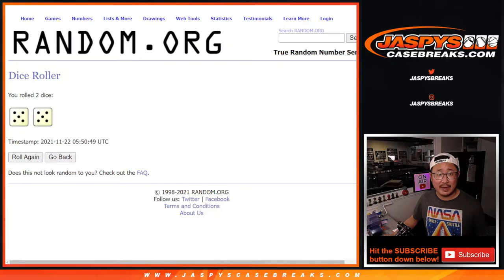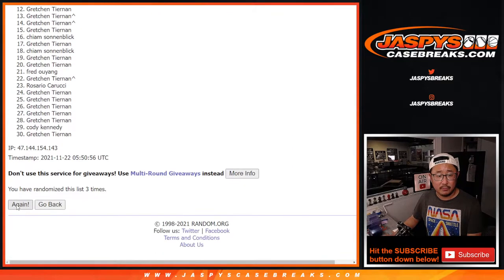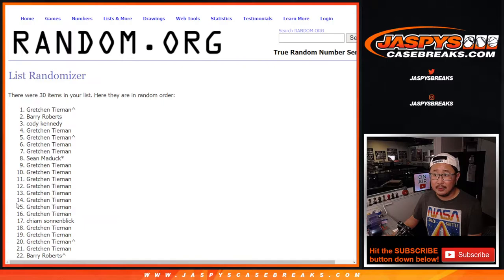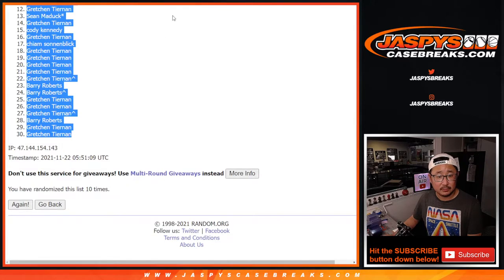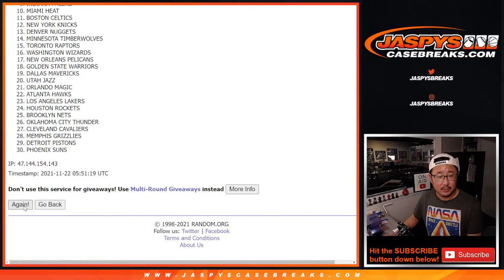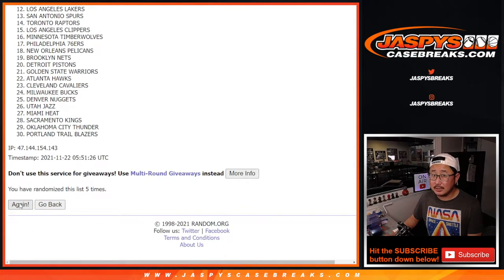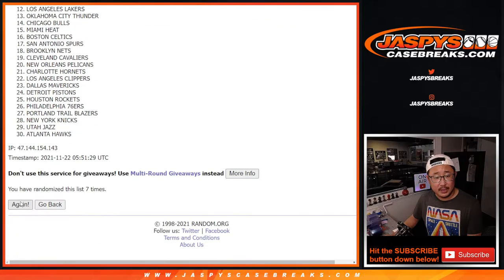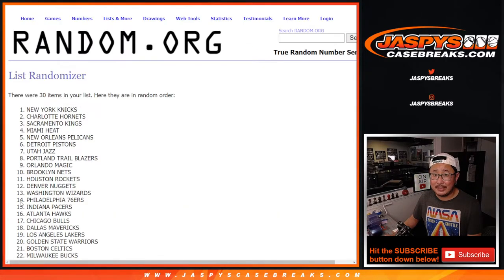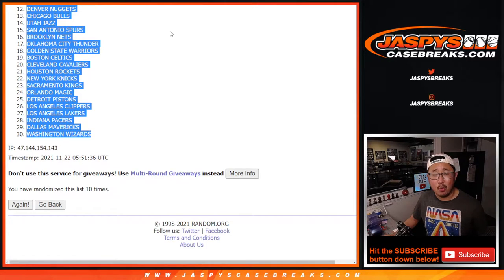Let's roll it, randomize it — five and a five, ten times, ten the hard way. Rolling one through ten. After ten, we've got the Atlanta Hawks all the way down to the Washington Wizards.